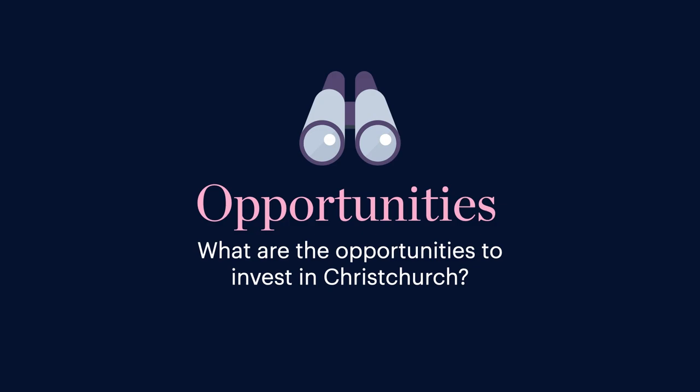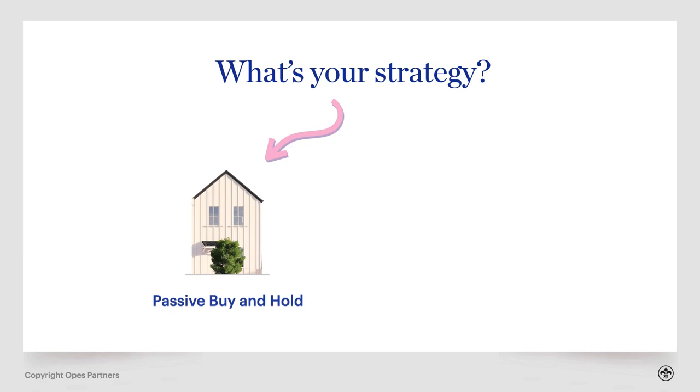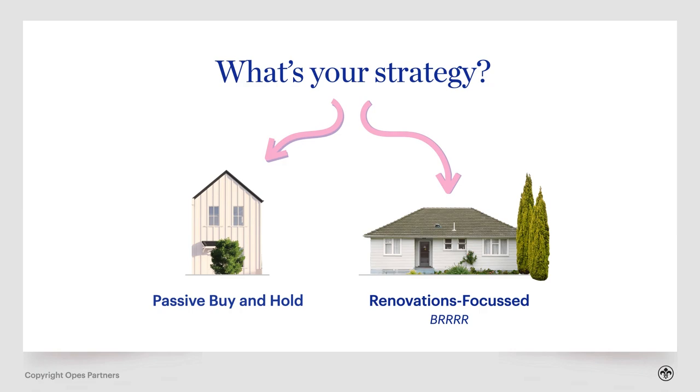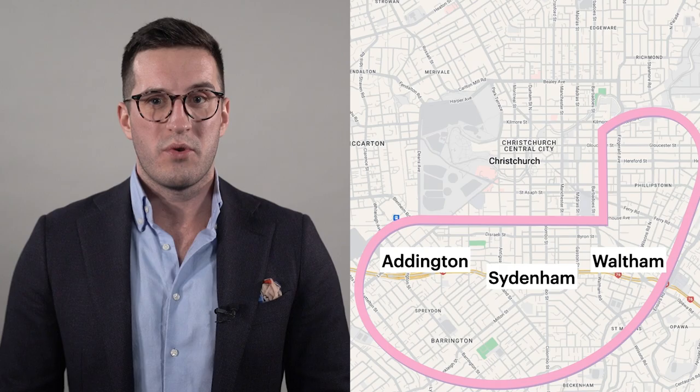Before you go and buy in one of these suburbs you need to know what the opportunities are. Your strategy matters — there are usually two that investors go for today: either a passive buy-and-hold strategy focused on new builds, or a renovations-focused BRRRR strategy focused on existing properties. Starting with new builds: the first opportunity is investing in townhouses, which is for growth-focused investors. You're going to see a lot of these being built in places like Addington, Sydenham and Waltham.